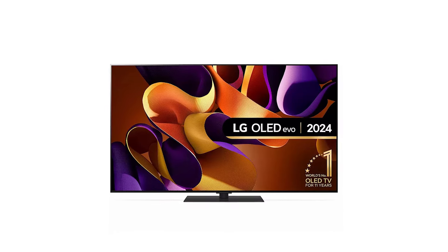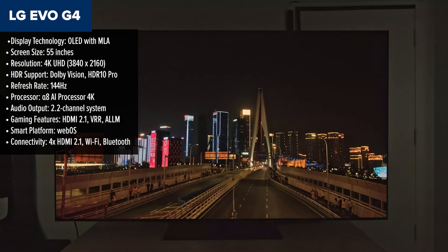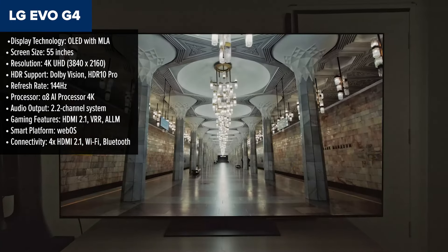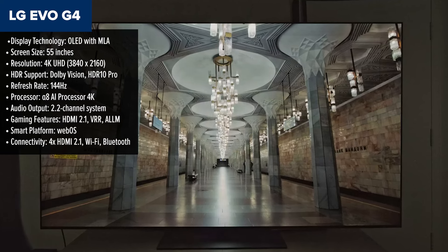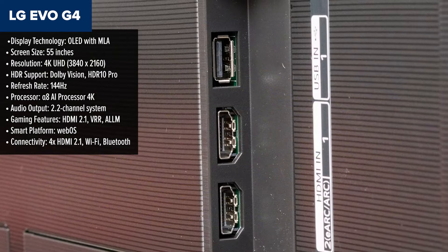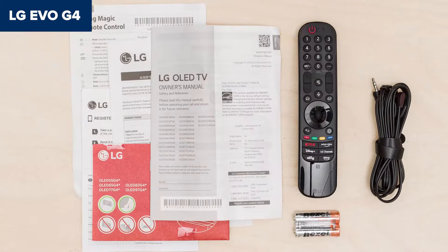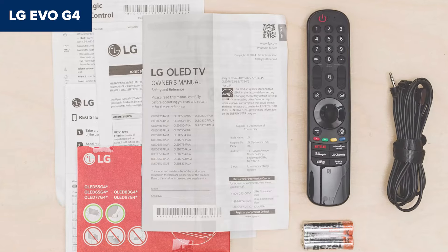Now we're getting into serious performance territory. The LG Evo G4 is an OLED TV with a 55-inch display that excels in delivering stunning visuals. With Micro Lens Array technology, this model achieves a brightness of 1520 nits, among the highest for OLEDs. Combine that with perfect black levels and vibrant color accuracy, and you've got a TV that's a feast for the eyes. This TV is a dream for movie enthusiasts and gamers alike, with Dolby Vision support, HDMI 2.1 for 4K 120Hz gaming, and VRR.